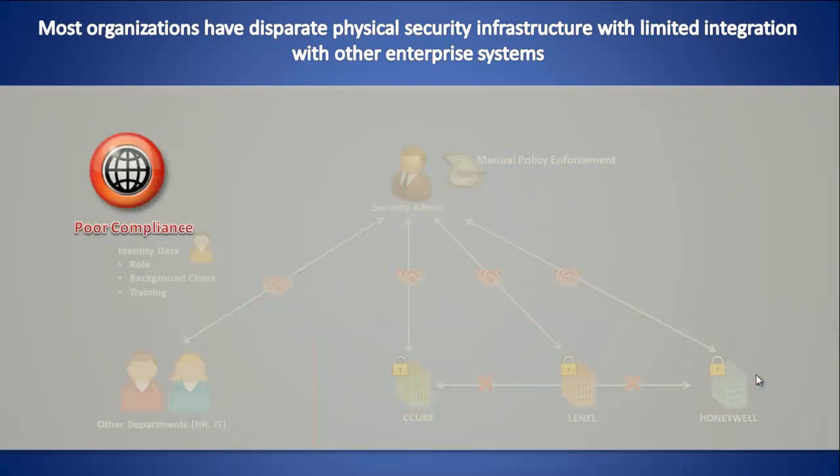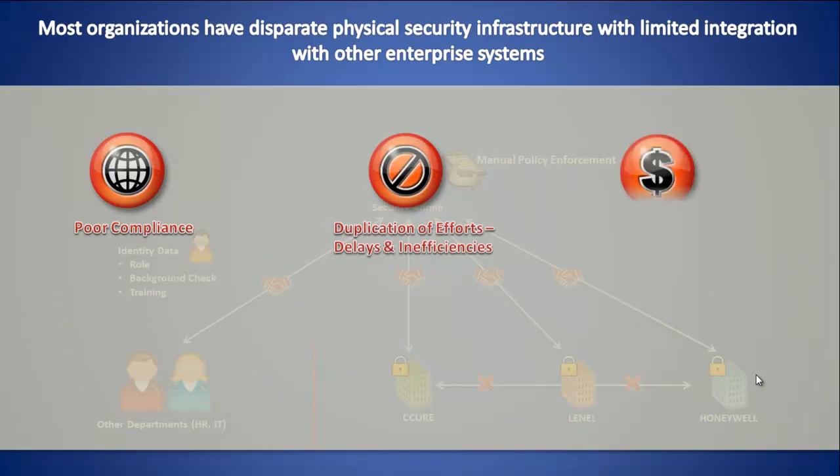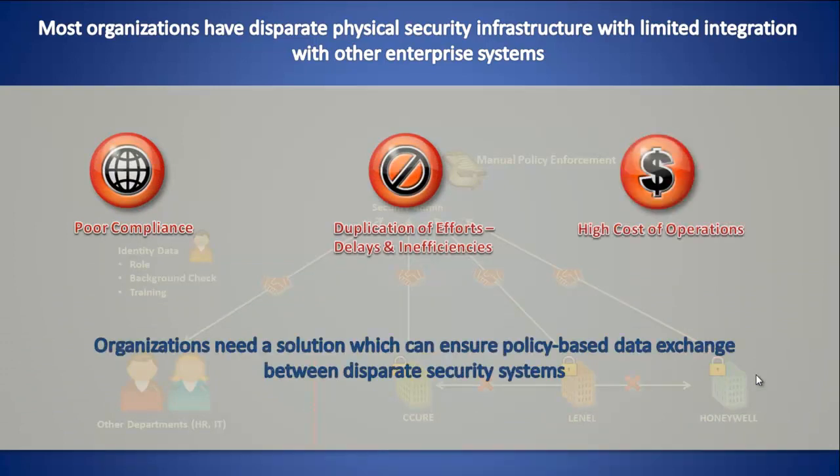All of these challenges lead to poor compliance, duplication of efforts causing delays, and high cost of operations. Organizations need a solution which can ensure policy-based data exchange between disparate security systems.